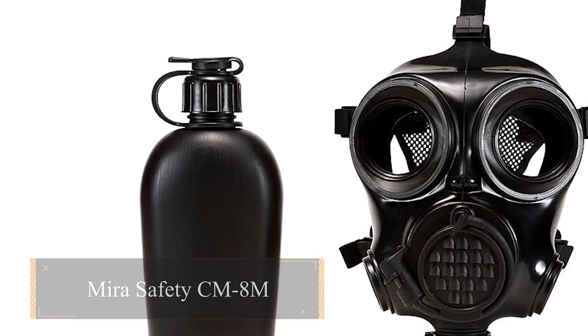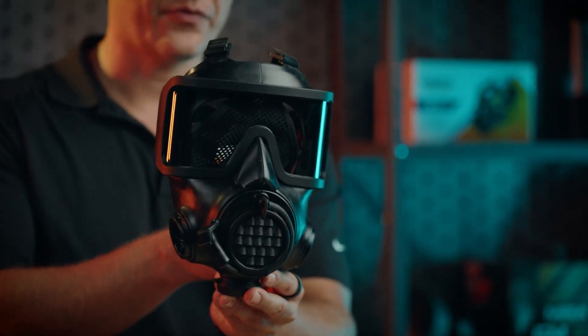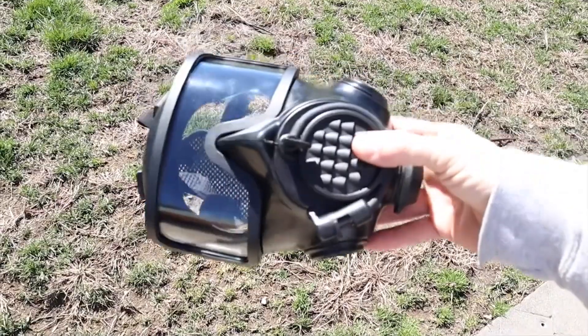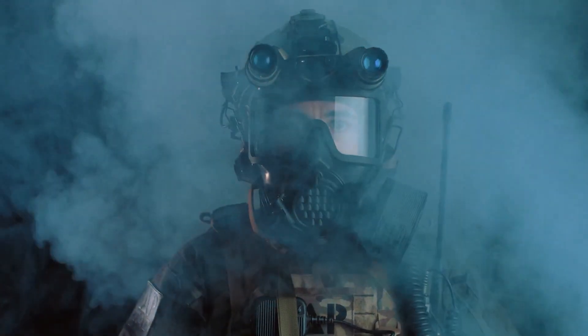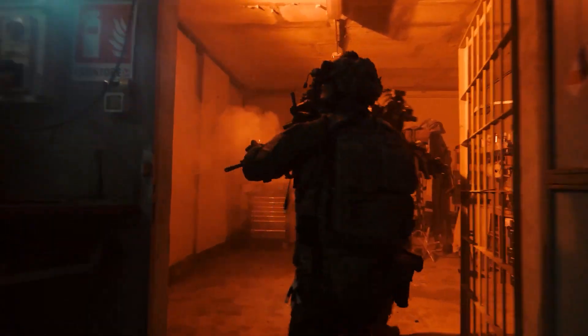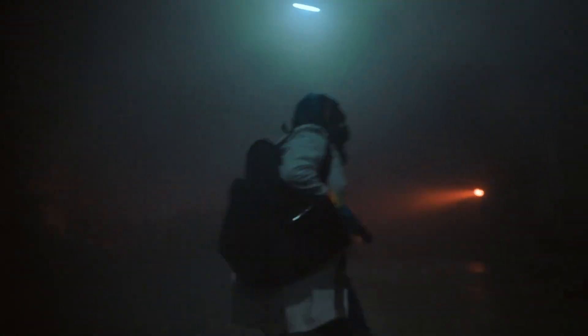Mira Safety CM8M stands as a cutting-edge full-face respirator — a next-gen CBRN mask meticulously designed to surpass stringent military standards. In essence, it's a civilian iteration of a military gas mask, offering defense against chemical, biological, radiological, and nuclear threats when equipped with the appropriate filters or breathing apparatus.